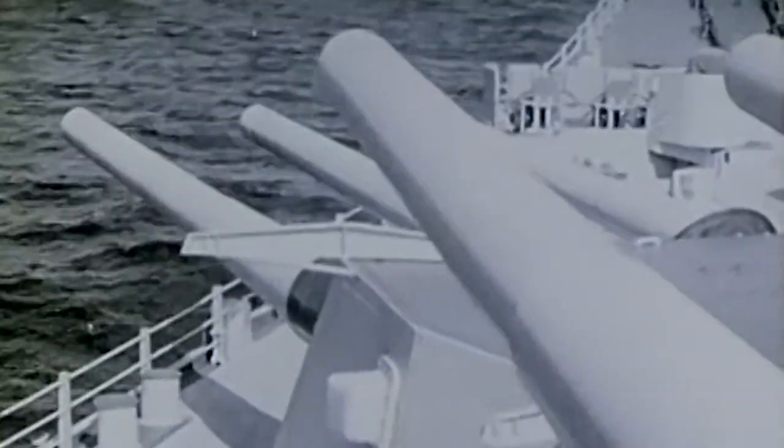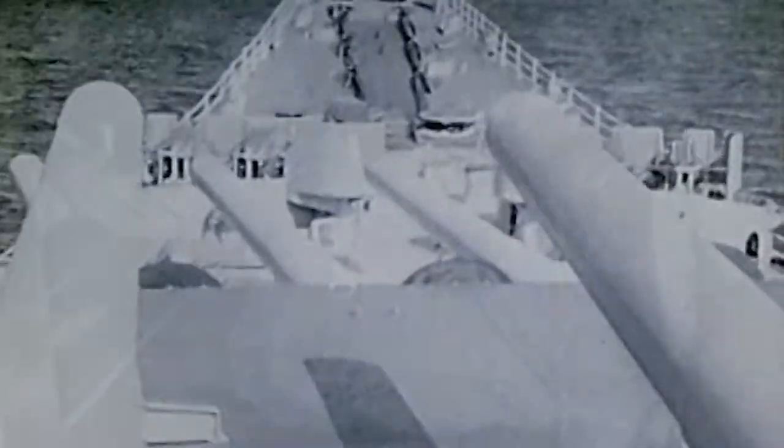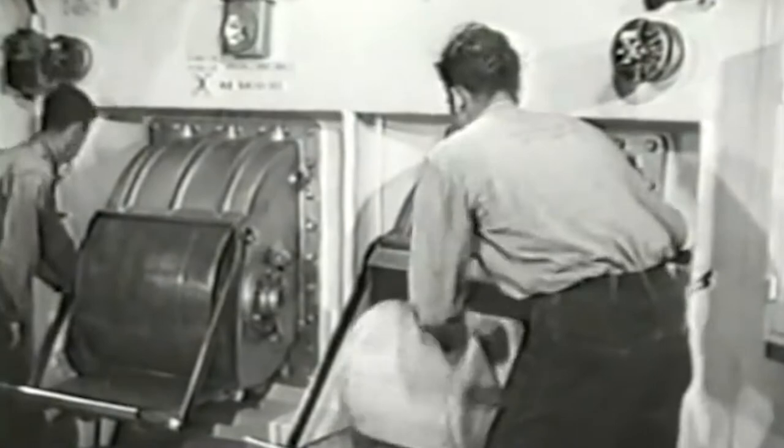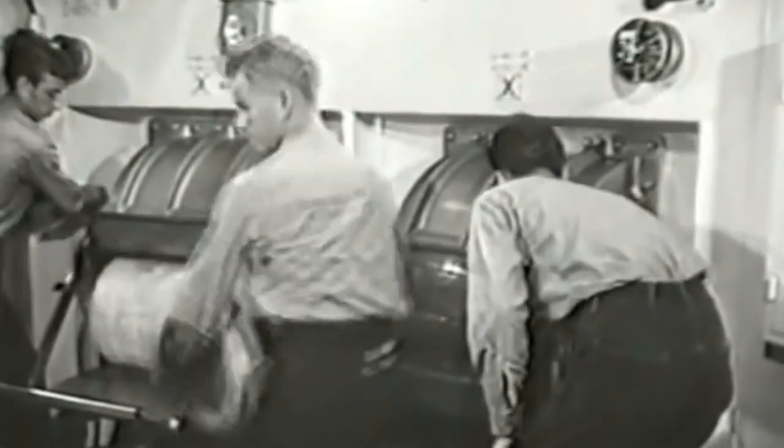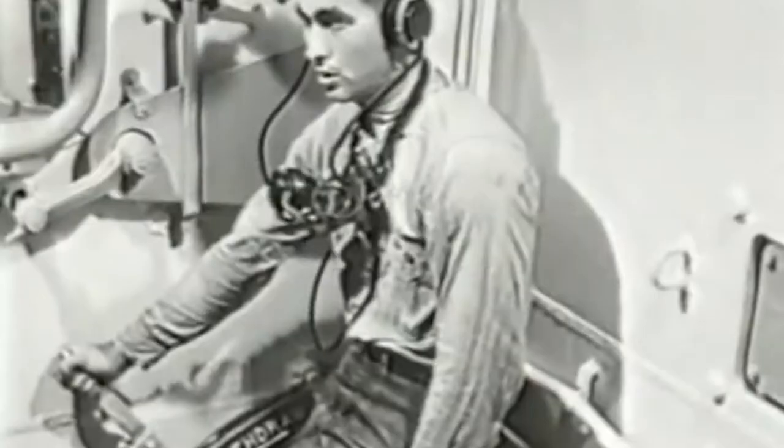The Iowa-class battleships carried nine 16-inch guns total in three turrets. Each turret had 77 sailors working simultaneously to make the guns fire. An efficient crew could fire two 16-inch projectiles in a minute.